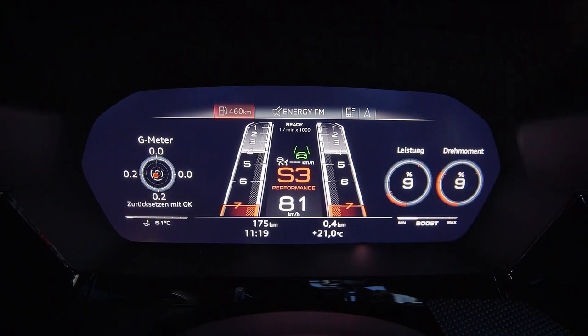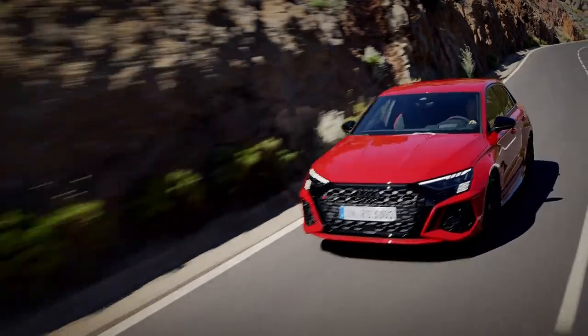Join us again next week on Auto Mondial as we preview the all-new Audi RS3.